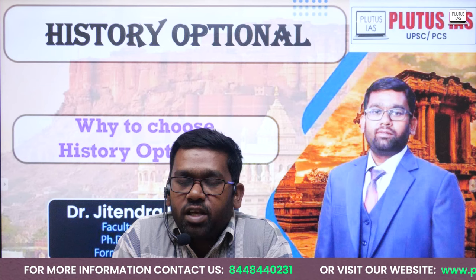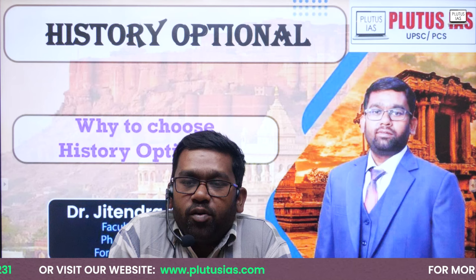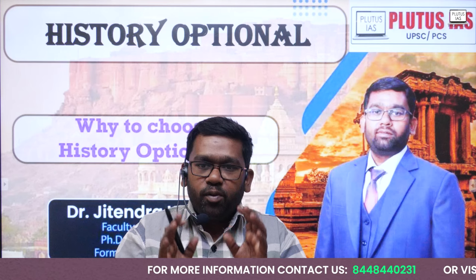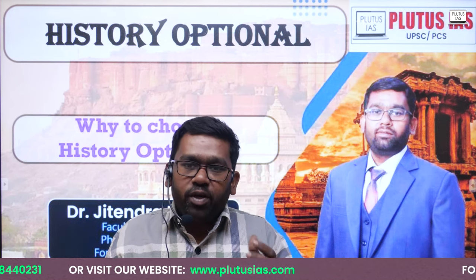We will discuss which type of questions have been asked in prelims, GS Paper 1, and the history optional examination. In this short video, I am going to cover what are the different syllabi, how to approach history, and which books we should refer to for understanding total history. All these doubts I will clear in this short video. Please bear with us for 15 to 20 minutes and you will get all your doubts solved.